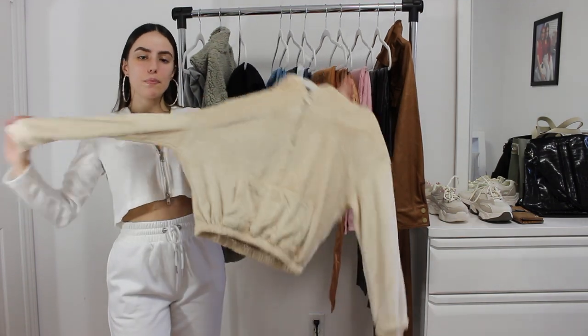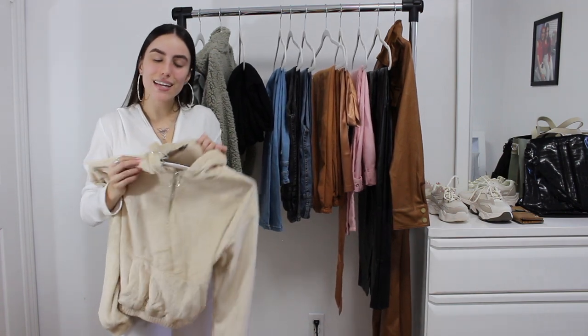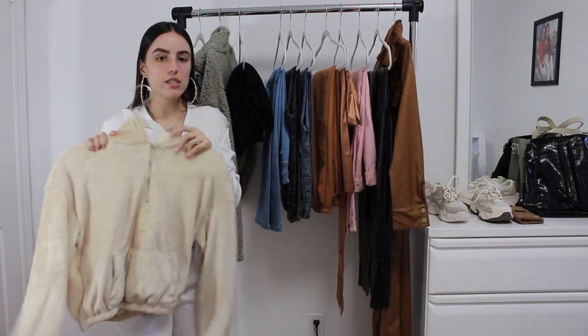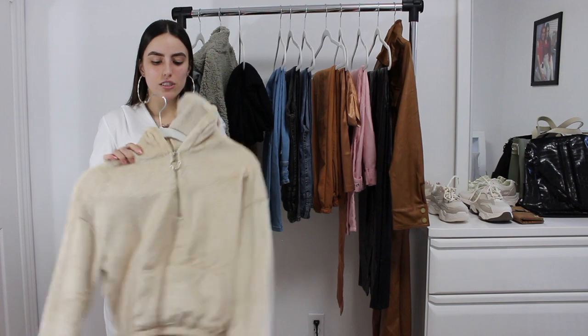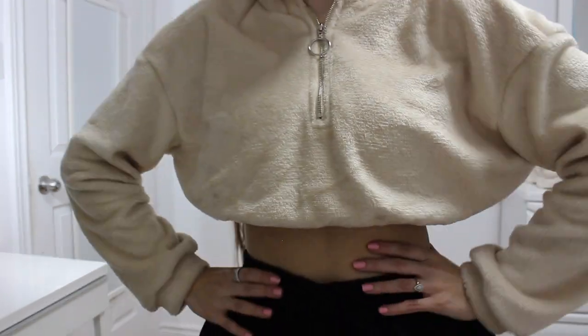I had to pick up another quarter zip because I live in these. This one is so, so extremely soft, and the inside is actually the exact same material. You're going to see me wearing this every single day in my next couple of videos because it's just like wearing PJs but looking super fashionable. I live for pieces like this — you look so put together yet you're comfortable. It also has a hood.